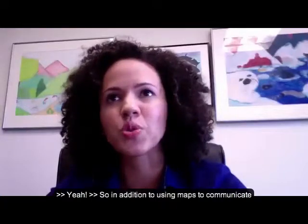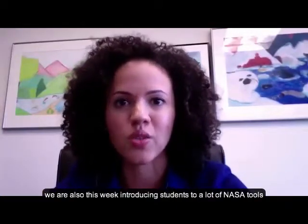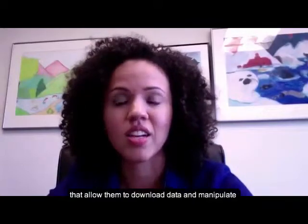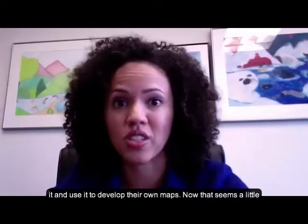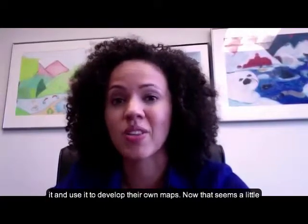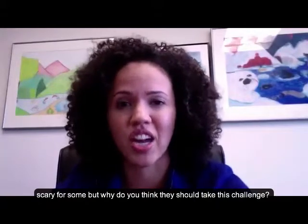So in addition to using maps to communicate, we're also this week introducing students to a lot of NASA tools that allow them to download data and manipulate it and use it to develop their own maps. That seems a little scary for some, but why do you think they should take this challenge?